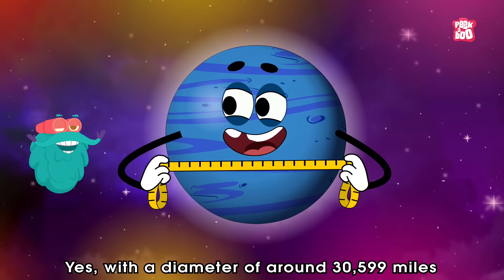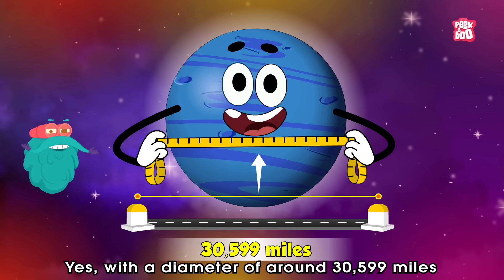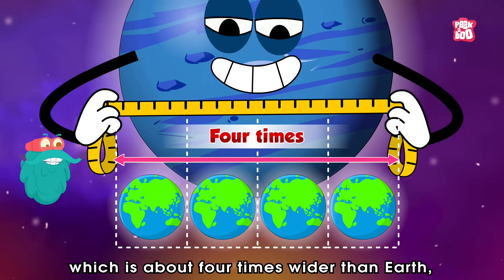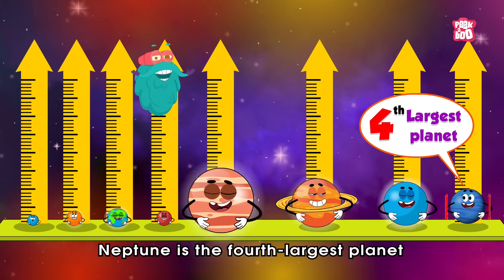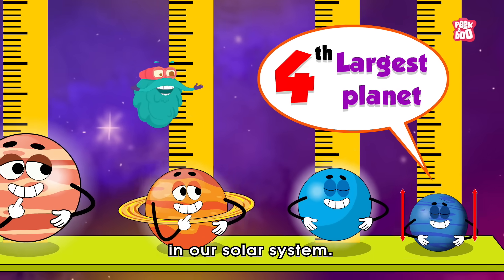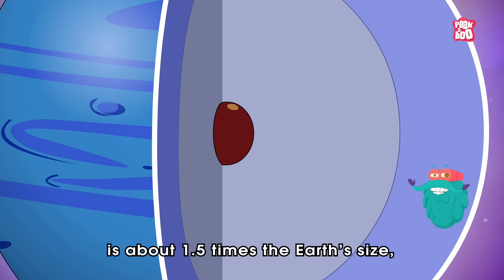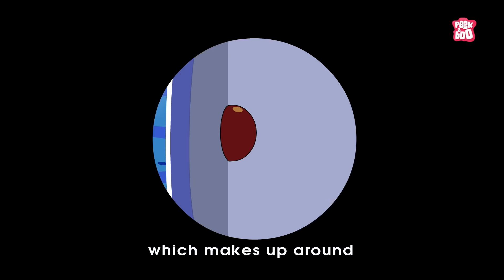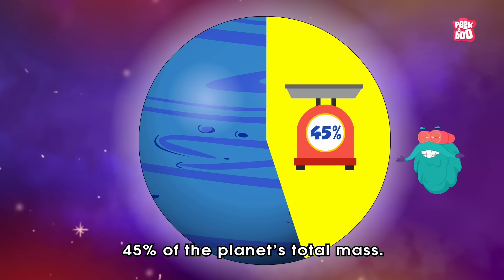Yes, with a diameter of around 30,599 miles, which is about four times wider than Earth, Neptune is the fourth largest planet in our solar system. In fact, even its solid core is above 1.5 times the Earth's size, which makes up around 45% of the planet's total mass.